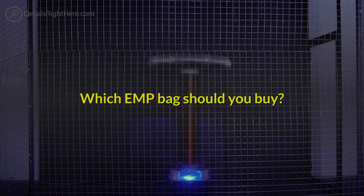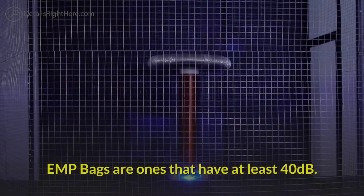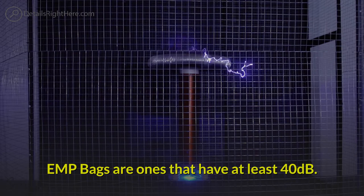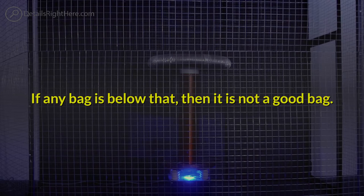Which EMP bag should you buy? Some of the EMP bags do not work very well, so how can you tell which one to buy? True EMP bags are ones that have at least 40 dB. If any bag is below that, then it is not a good bag.